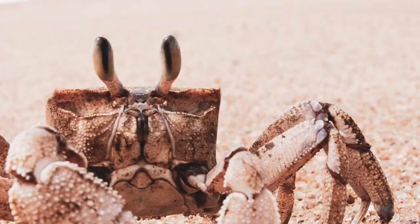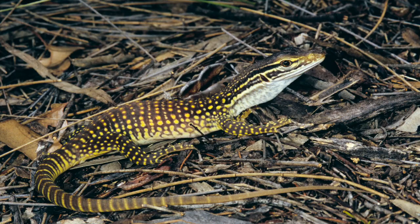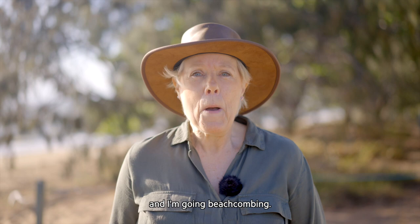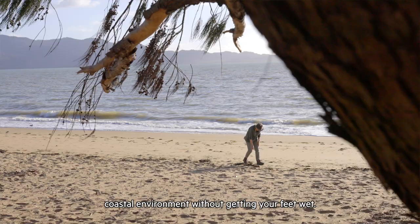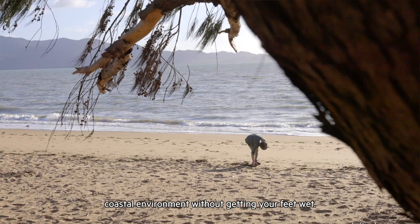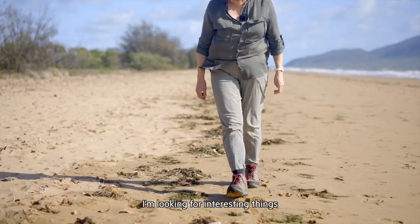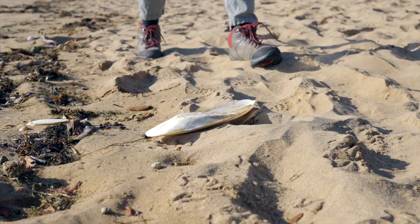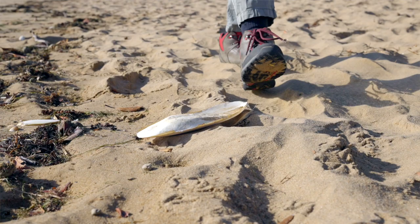Come on, let's go. Today I'm visiting the beach and I'm going beachcombing. Beachcombing is a great way to investigate the coastal environment without getting your feet wet. I'm looking for interesting things that have been washed up. They may have come from way out in the ocean or from the reef or from the mangroves.